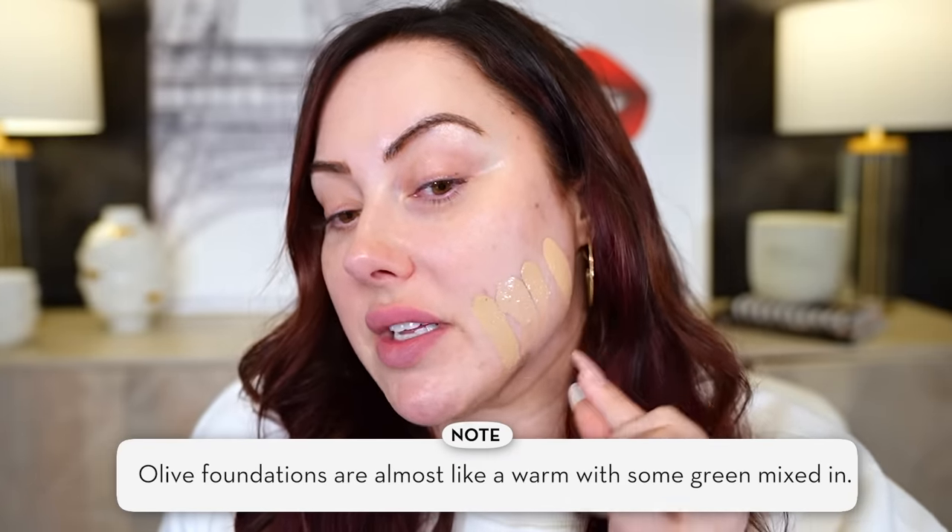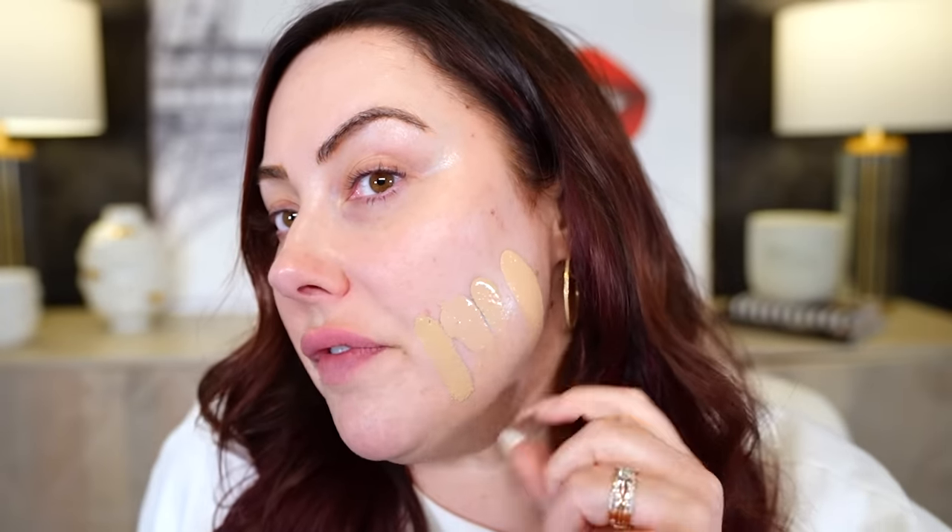Let me show you swatches of foundations in varying tones. First, a warm NARS foundation — you can see how yellow it looks on my skin. Next to it, a neutral Dior foundation — notice how much less yellow it has by comparison. Then a cool-toned Laura Mercier — even less yellow and red. And finally, a Makeup by Mario foundation for olive skin — do you see how it has a khaki base? Olive foundations are almost like a warm with green mixed in, so there's yellow and green in there. So there are the four: warm, neutral, cool, and olive.